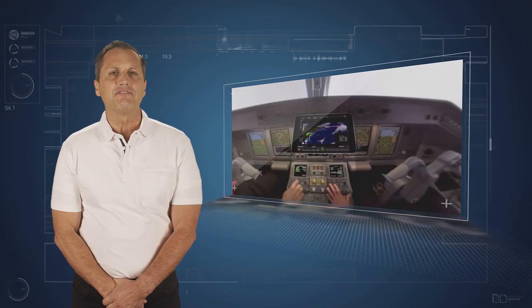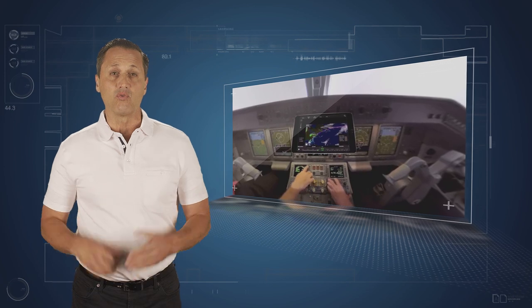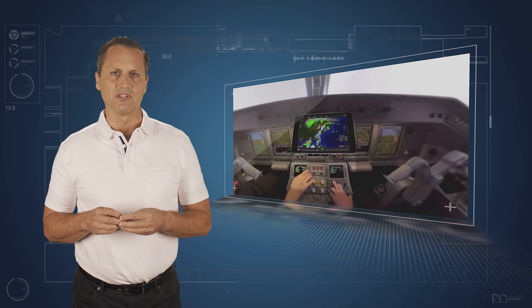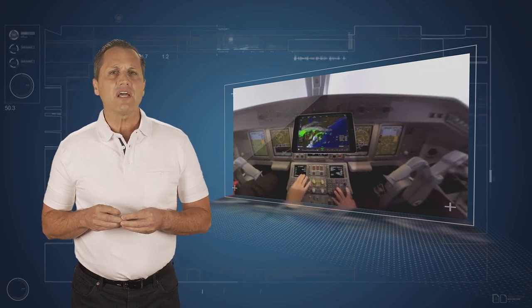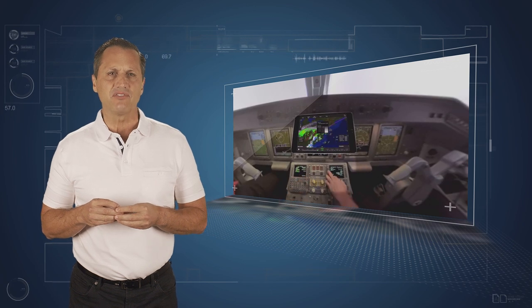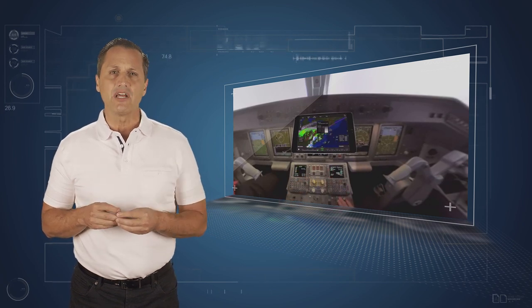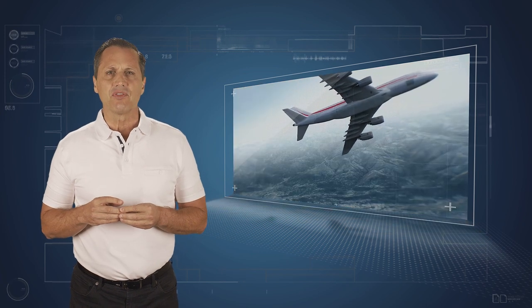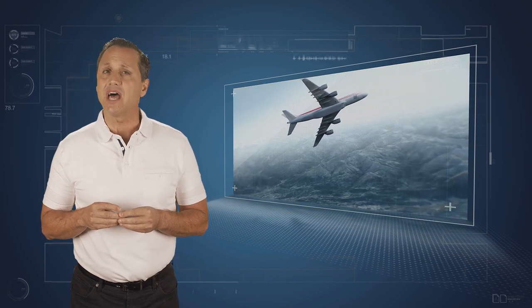Combining the flight analytics capabilities with real-time electronic flight bag applications presents an even more powerful solution. With electronic flight bags becoming more connected through aircraft interface devices — such as the Honeywell aircraft data gateway — opportunities to drive further efficiencies in flight can now be realized.